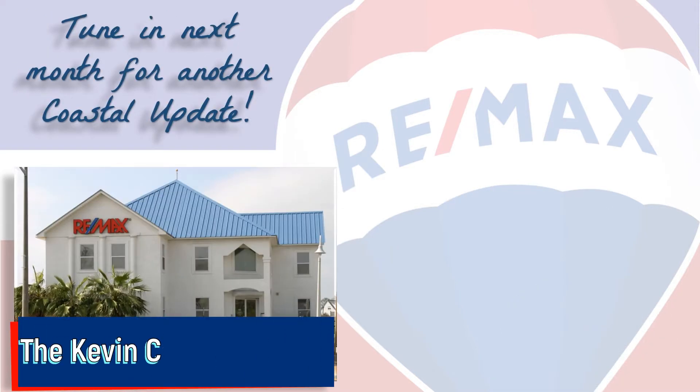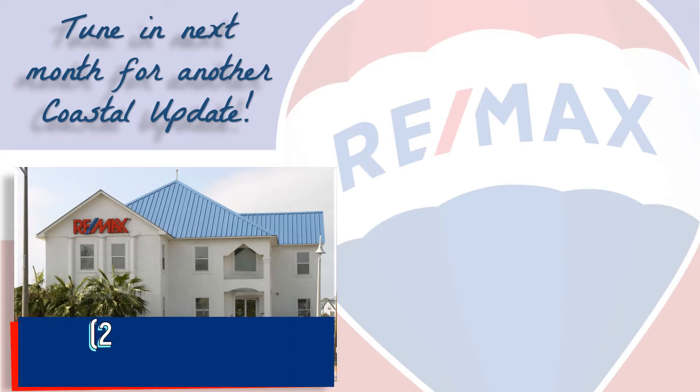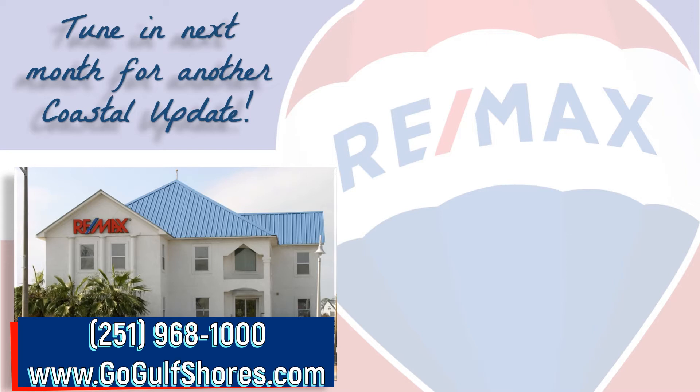If you're thinking about buying or selling here along the beautiful Alabama Gulf Coast, contact your local market experts on the Kevin Corcoran team at RE-MAX of Gulf Shores so that they can help you with that decision. We make it our job to stay on top of the market so you can make the most informed decision possible. We hope you found this video informative and we look forward to hearing from you. Tune in next month for another Coastal Update. Thanks for watching and have a great day!